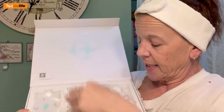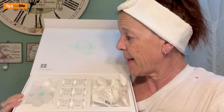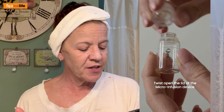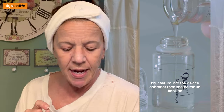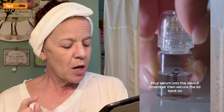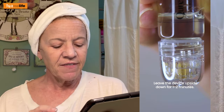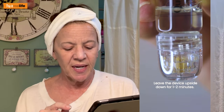There aren't any directions anywhere in the box — nowhere inside the box. So let's refer to the website. Step one: twist open the chamber of the device and fill with one ampoule of serum. Twist on needle head with lid and close tight. Leave the device upside down for one to two minutes.